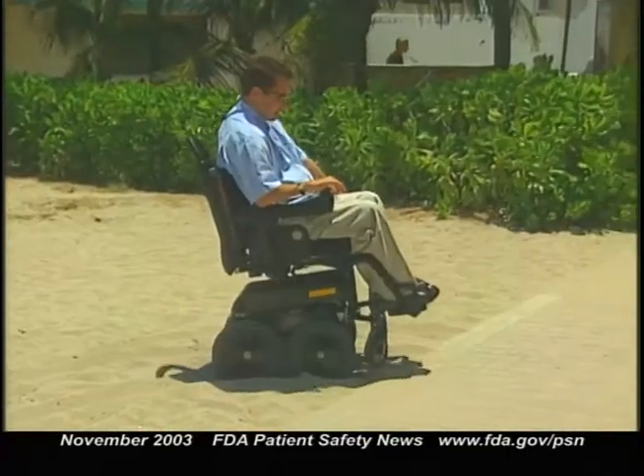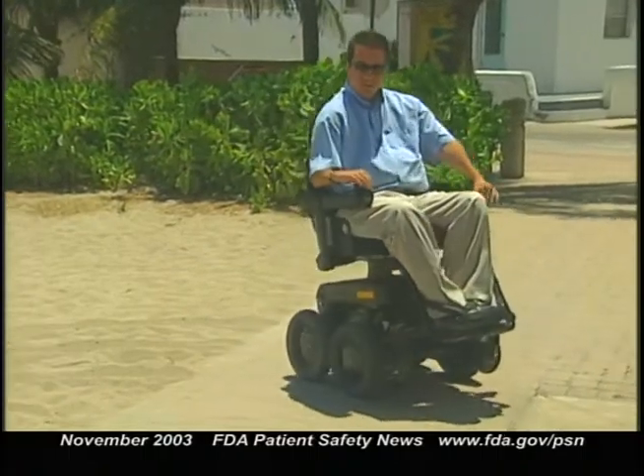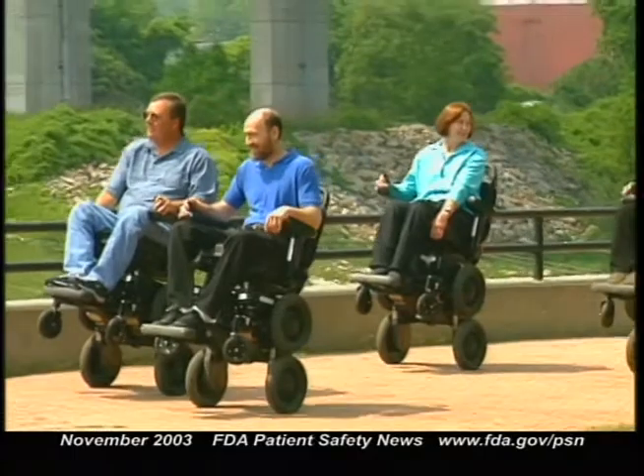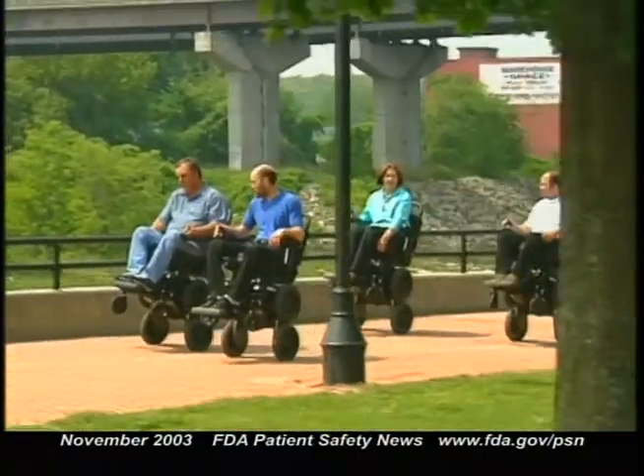So can anyone who currently uses a wheelchair use this device? No, there are some important restrictions. Users must have the use of at least one hand to operate the controls, can't weigh more than 250 pounds, and can't have medical conditions that increase their risk of bone fractures. They must also be able to sit upright and bend their knees, and have the judgment to avoid obstacles. Patients must be trained and pass a test to prove they can operate safely, and health professionals must undergo special training to prescribe the chair.